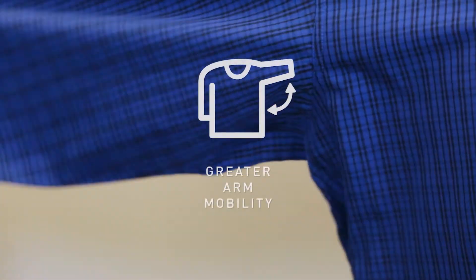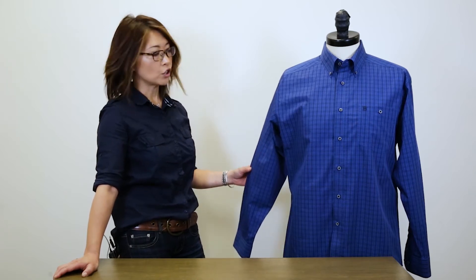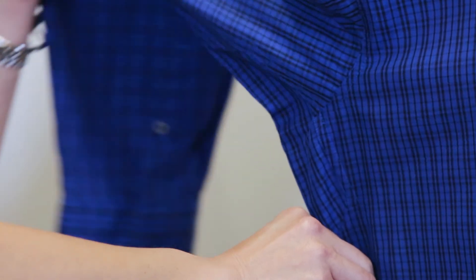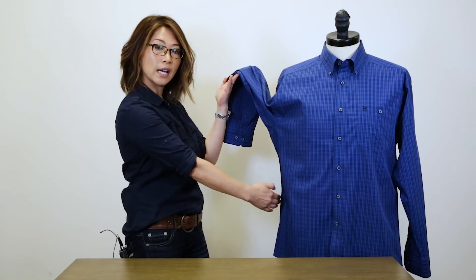Foremost, we built GAM into all the shirts. GAM stands for Greater Arm Mobility. A lot of woven shirts restrict arm movement, thus hindering your performance. With Ariat Relentless Shirts, we built a unique sleeve pattern construction with underarm gusset that provides complete freedom of movement without your shirt riding up or coming undone.